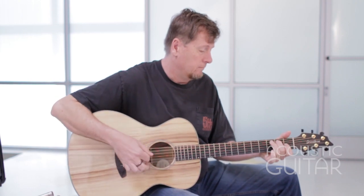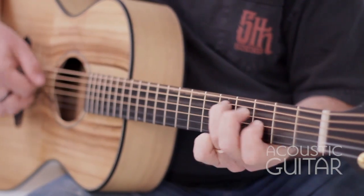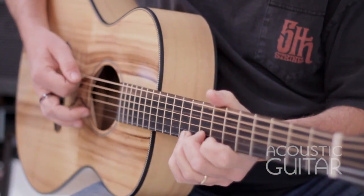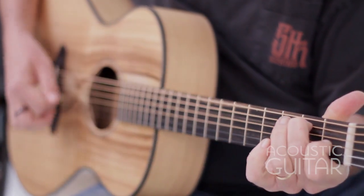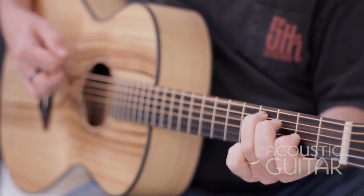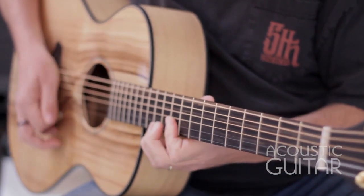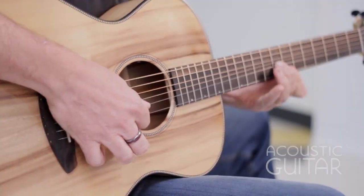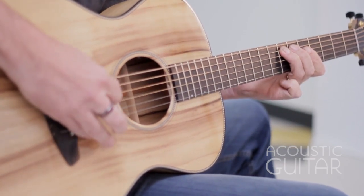The Oregon-based Breedlove has long taken advantage of Myrtlewood's cosmic and tonal beauty, to say nothing of its sustainability, for use on the backs and sides of some smart, modern guitars. With Breedlove's limited edition series, Myrtlewood makes its appearance on the soundboard of two models — a concert and a parlor. This concert model is impressive for its liveliness and clarity, as well as its projection and power.